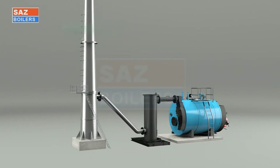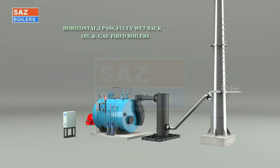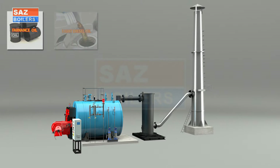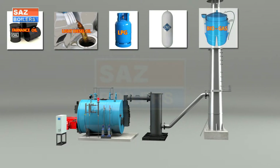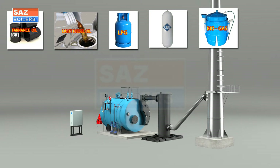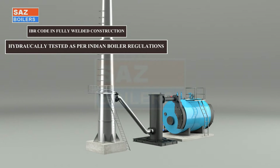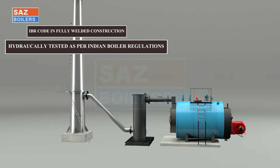Vapomax H-Series 3-Pass Fully Wet Back Oil and Gas Fired Boilers are suitable for liquid and gaseous fuels such as furnace oil, light diesel oil, LPG, CNG, biogas, etc. The boiler is manufactured as per the latest IBR code in fully welded construction and hydraulically tested as per Indian Boiler Regulation or ASME standards.